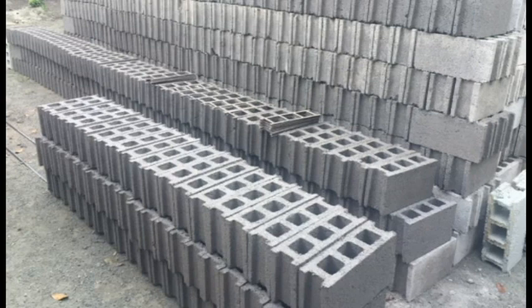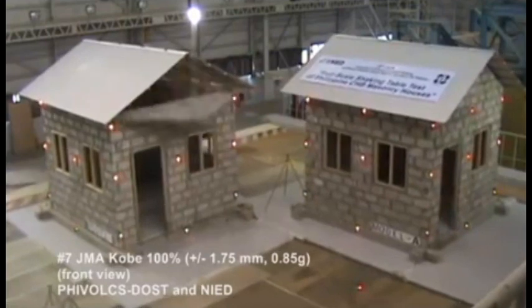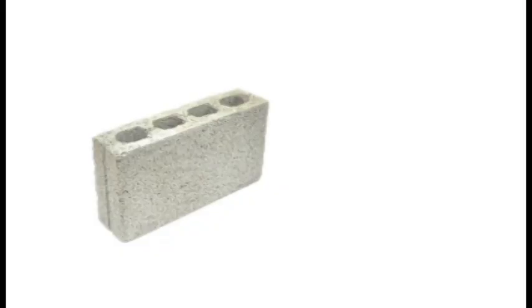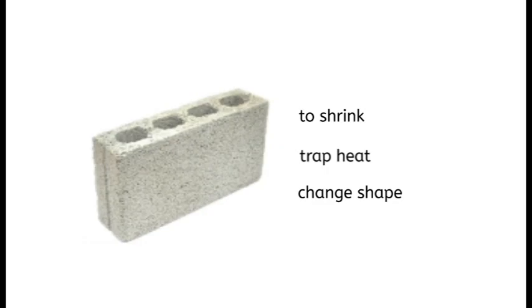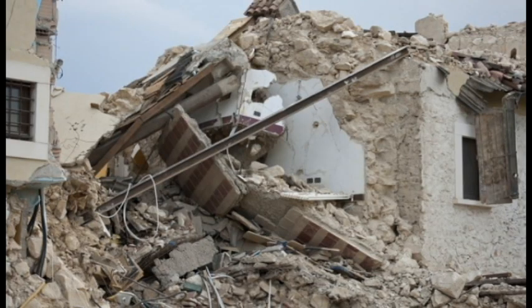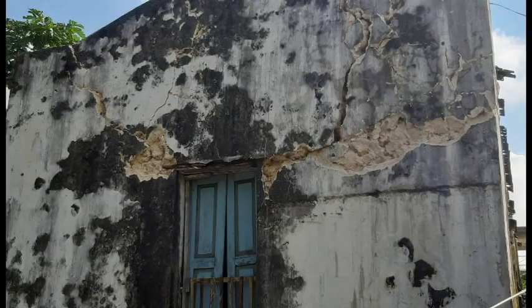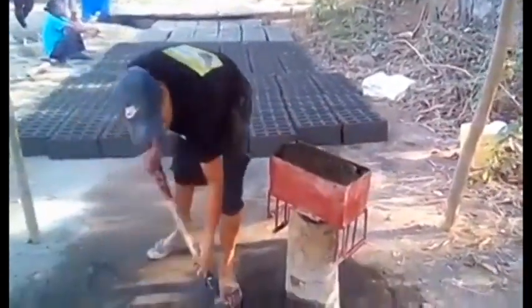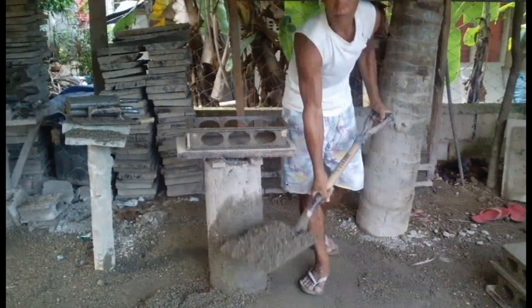But why are concrete hollow blocks considered problematic in the Philippines? Structural engineers, designers, and architects sometimes consider hollow blocks problematic. Hollow blocks tend to shrink, trap heat instead of letting it pass through portions such as walls, and sometimes change shape depending on moisture and temperature. We tend to see the worst during terrible situations like earthquakes — these are the reasons you sometimes see walls having cracks. One root cause is that, despite being part of decades of masonry, hollow blocks remain a cottage industry in the Philippines, where makers create each block manually, resulting in inconsistencies in each block produced.